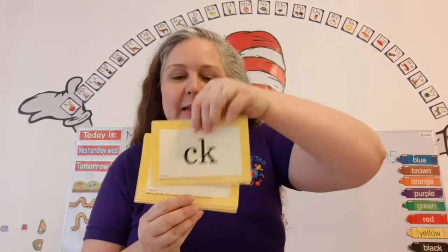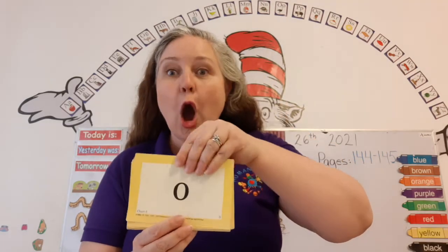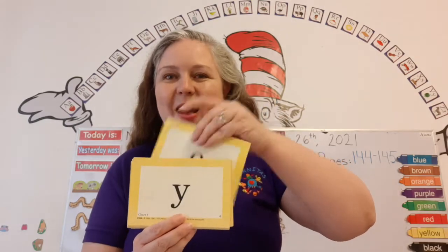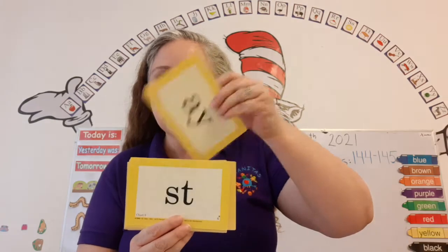K — deck. E — me. O — go. I — fly. A — pray.